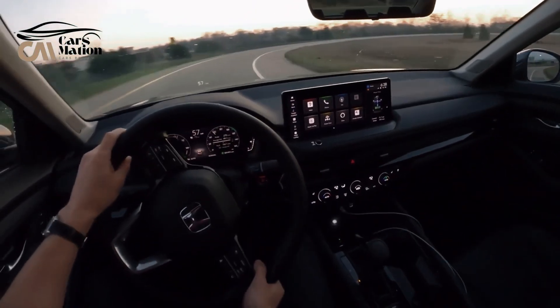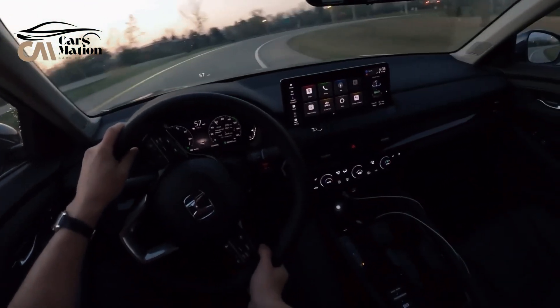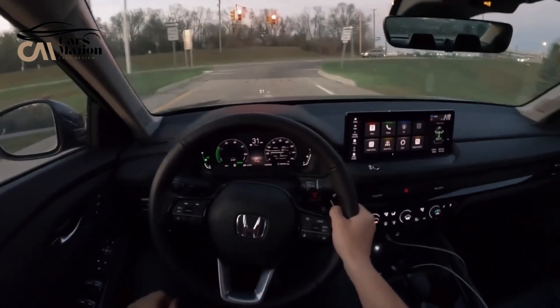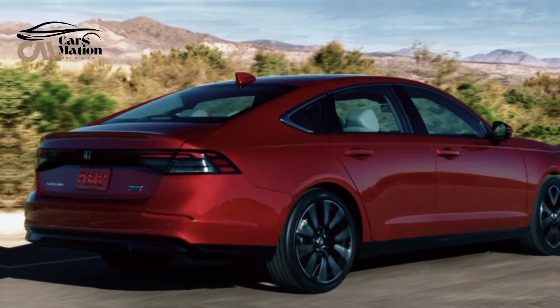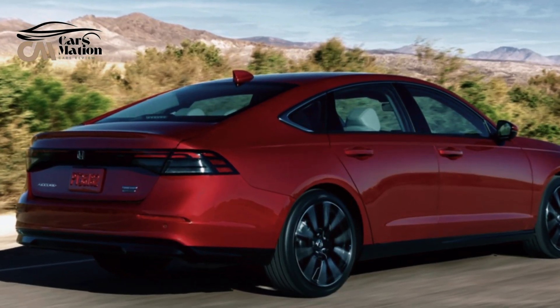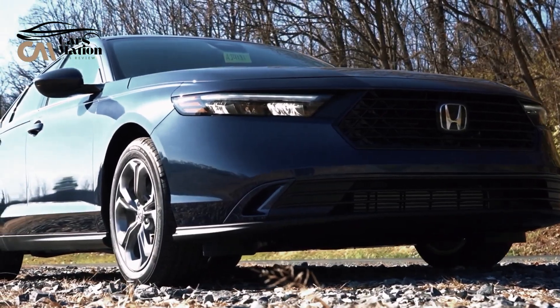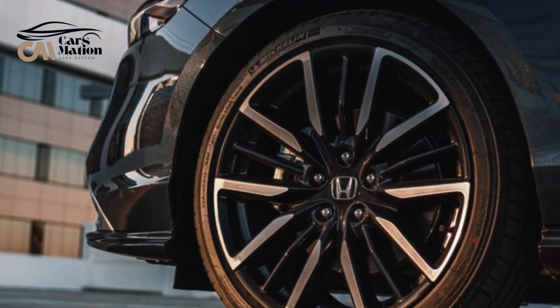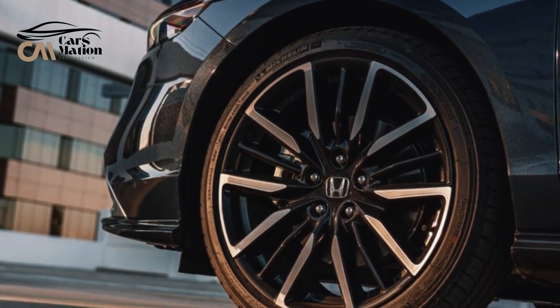The Accord Hybrid gets 51 miles per gallon in the city and 48 miles per gallon on the interstate, according to the EPA. The non-hybrid Accord's fuel efficiency isn't as good, coming in at 29 mpg city and 37 mpg highway. The Accord EX with the non-hybrid drivetrain scored 40 mpg on our highway fuel economy route at 75 mph, while our hybrid test car got 39 mpg on the interstate, which should last up to 490 miles between fill-ups.